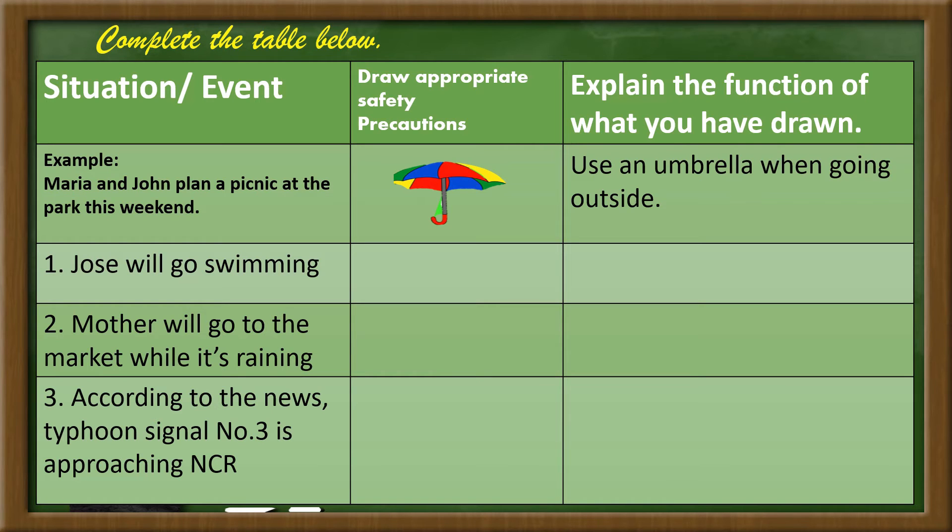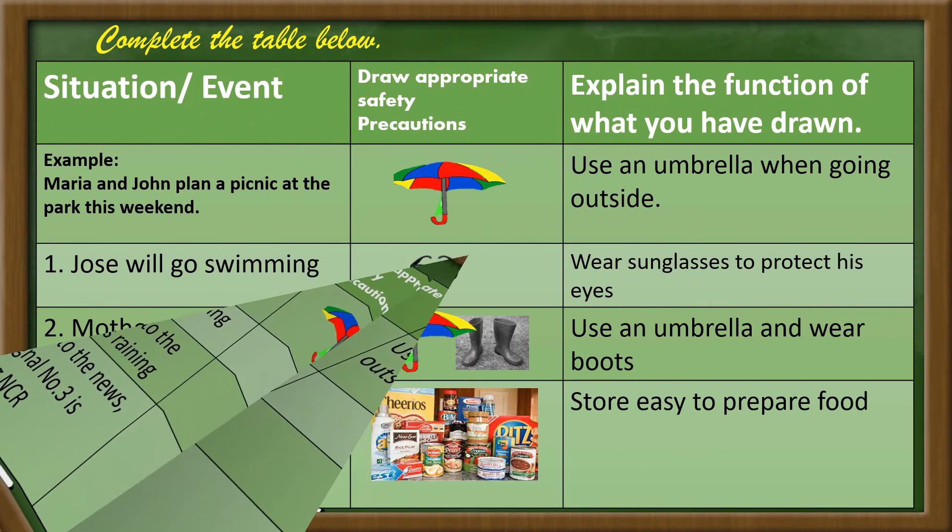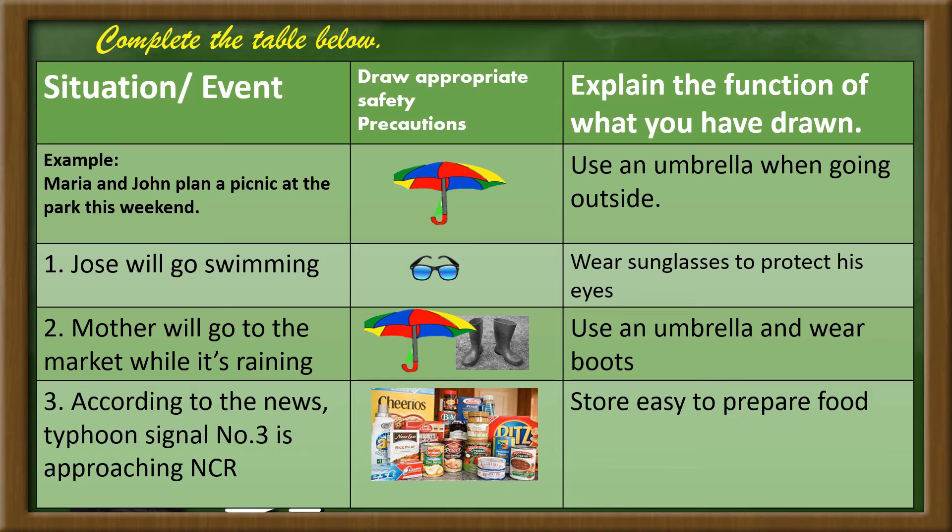Number 2: Mother will go to the market while it's raining. Number 3: According to the news, typhoon signal number 3 is approaching NCR.